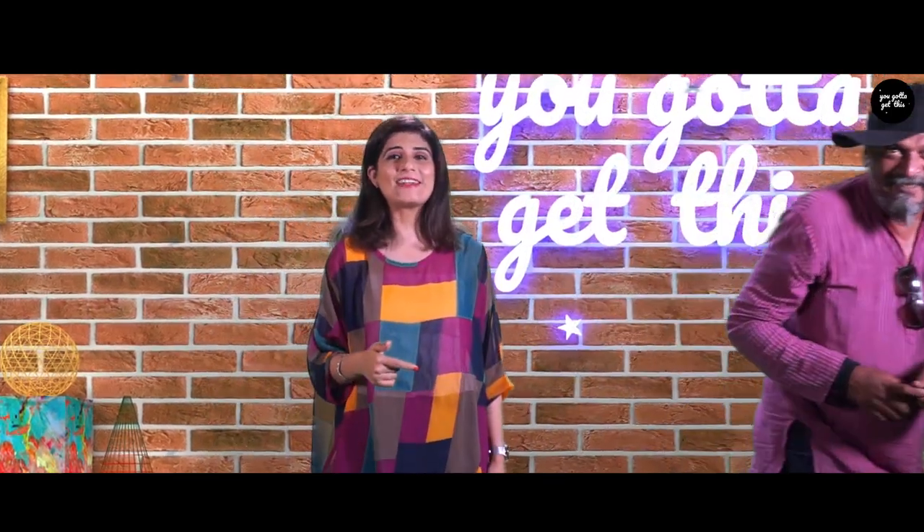Subscribe to our channel so that you get the best deals first from us, because you got to get this. If you want it, then who will?